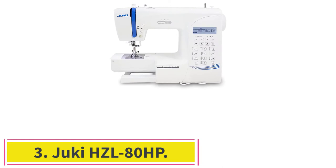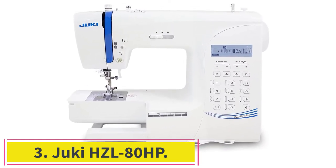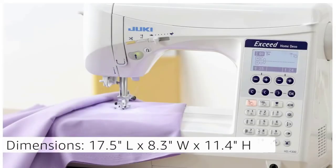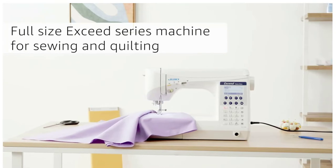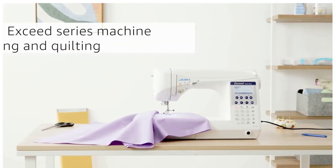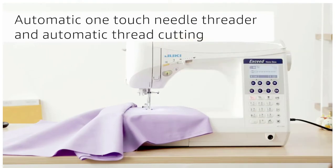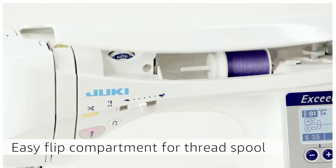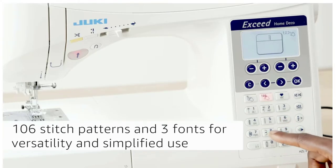Number 3: the Juki HCL ADHP. This is a 197-point family embroidery machine with a flat rotary hook and seven automatic buttonholes. The Juki HCL ADHP weighs 5.8 kilograms and has a sewing speed of 800 stitches per minute. The foot pressure, stitch length, and zigzag settings are all adjustable.